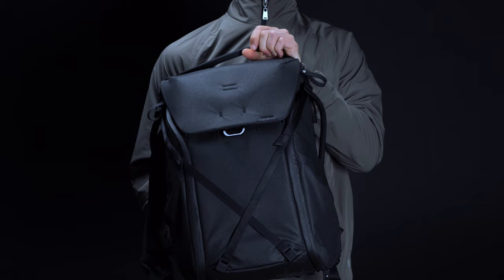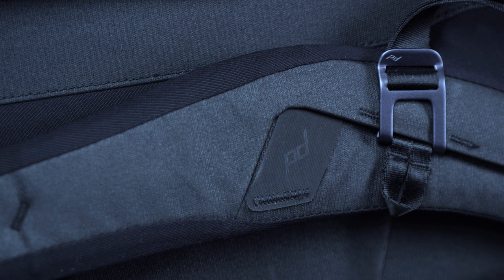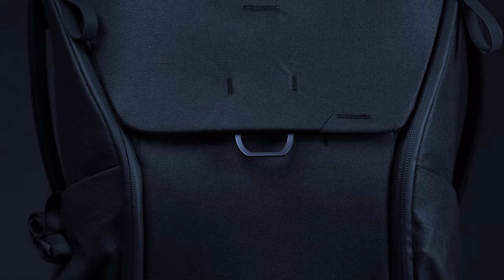Ever since Peak Design launched its Capture Camera Clip on Kickstarter back in 2011, the brand has served as the go-to gear supplier for photographers, and it's not without good reason. Between the smart design and the state-of-the-art functionality, Peak Design products are truly the best in the biz for discerning shutterbugs. Just take their everyday backpack, for instance — available in both 20L, like you see here, and 30L capacities, it's made from a 100% recycled 400D nylon canvas, with a waterproof 900D bottom liner and some DWR coating for extra protection.